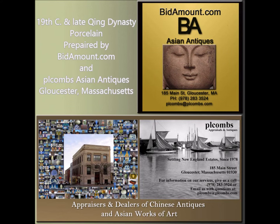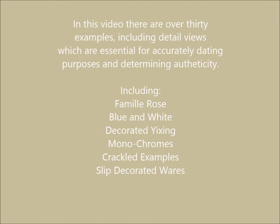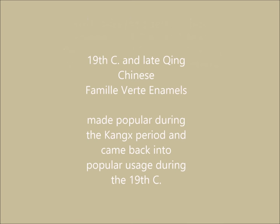Hello, this is Peter Combs from Bidamount.com and P.L. Combs Asian Art. We're located in Gloucester, Massachusetts. This is another video we're doing on 19th and early 20th century, sort of through the end of the Qing Dynasty, on Chinese porcelain. I thought this video would be interesting.